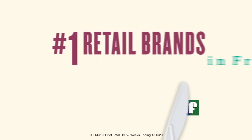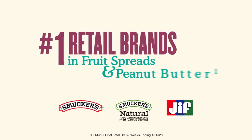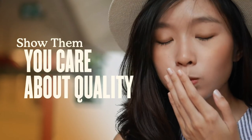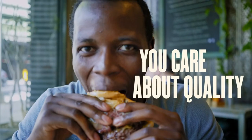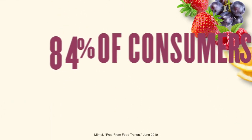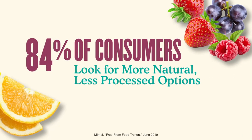Smucker's and Jif are the number one retail brands in their categories for good reason. Consumers know they can count on the quality, so when you offer these brands, they know you care about quality too. That's especially true of Smucker's and Jif natural spreads, as the trend of eating clean continues to grow.